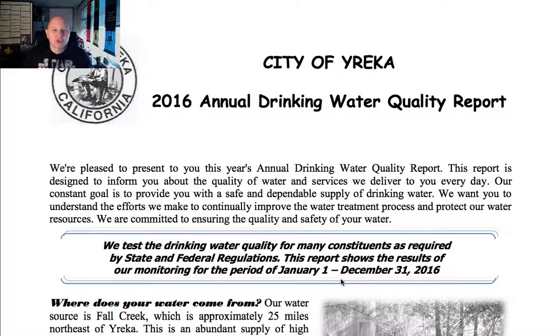Hello everybody, Sean Adams here with Disinfect Water. Today is part two of our series on Consumer Confidence Reports or Water Quality Reports. I just want to go over the anatomy of a water quality report. For that I'm going to use the city of Guayarica because it's an easy one to show.